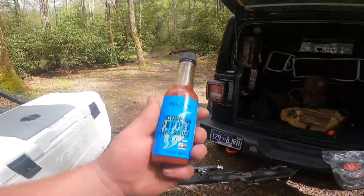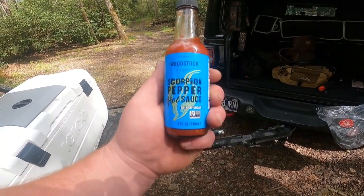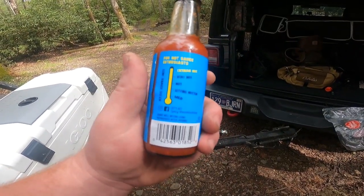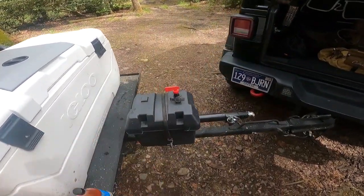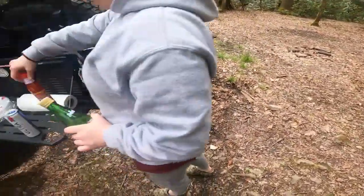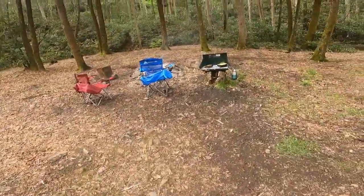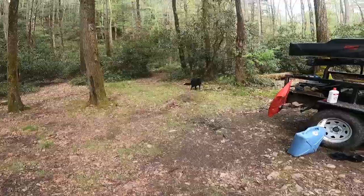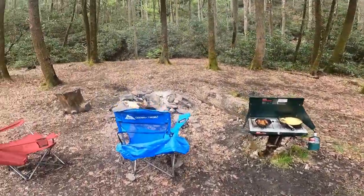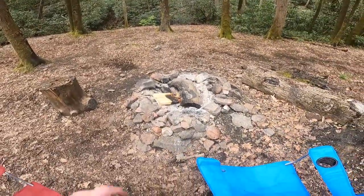If y'all like hot sauce, this Woodstock scorpion pepper sauce is pretty damn good. It's not super hot — it says it's extreme hot, but it's not bad and it's got a good flavor to it for being as cheap as it is. She prefers the Texas Pete. Diesel's doing his morning rituals. That's it for this video — we're gonna go. Peace out.